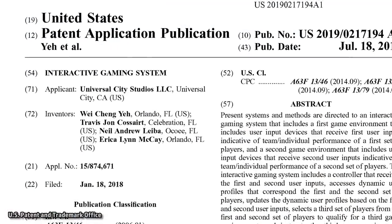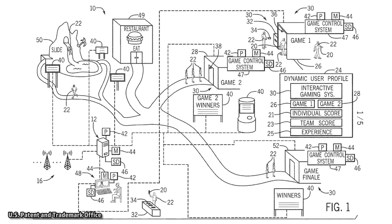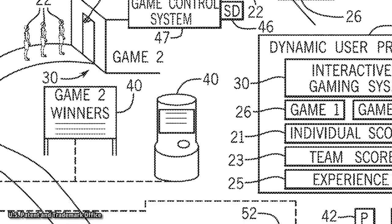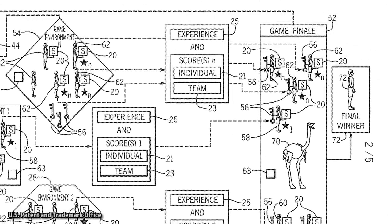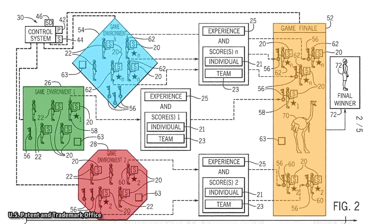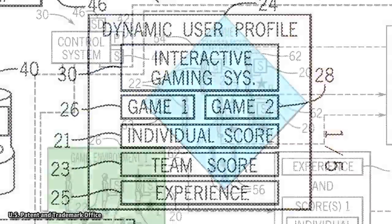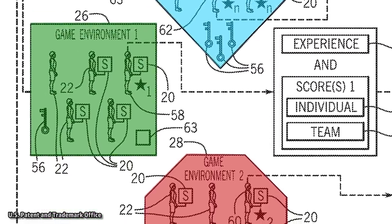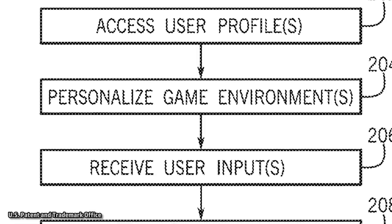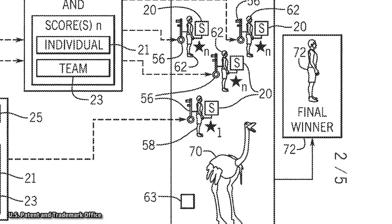Another patent filed in 2018 covers the overall concept of integrating gaming systems into a theme park land. This interactive gaming system would keep track of individual user scores throughout multiple rounds of play and allow them to compete with other users at a higher level, but only after certain criteria is met. Rather than letting users skip right to the final round or boss battles, you must first complete other tasks around the land. Dynamic user profiles stored in a database allow users to be automatically separated into groups for team-based games, based on points earned or challenges completed, with both team and individual scores recorded.